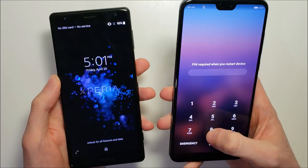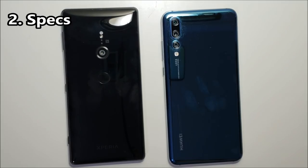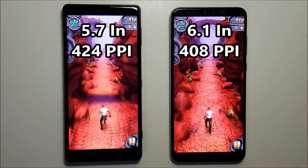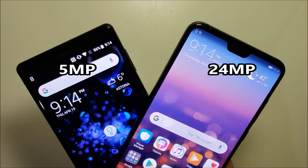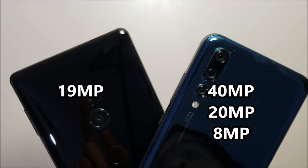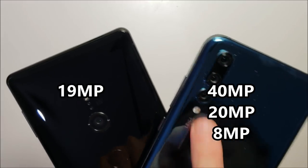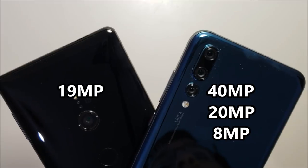The Huawei is the first one to boot up and the Sony is about 1 second behind. Next let's go over specs. The Huawei screen is slightly larger although the Sony screen has a slightly higher resolution. On the front, the Sony has a 5MP fixed camera and on the Huawei it's 24MP. On the back, the Sony has 1 camera at 19MP and on the Huawei you have 3 cameras at 40, 20, and 8MP.